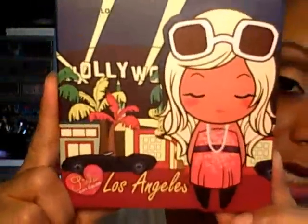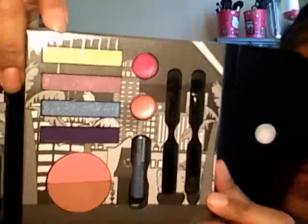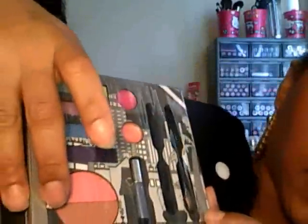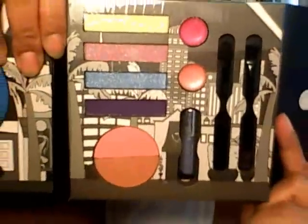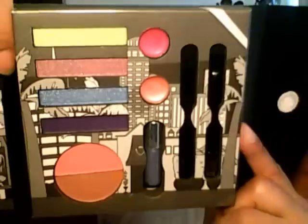Last but not least, it's the Los Angeles palette. This one has four shadows — look at that purple, y'all, that's hot. You get a blush and bronzer, looks like a mini liquid liner in blue, two lippies, and two dual India sponges. I like how all the palettes are laid out differently yet the same.